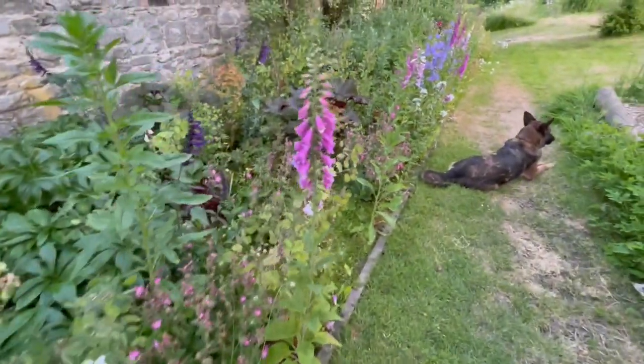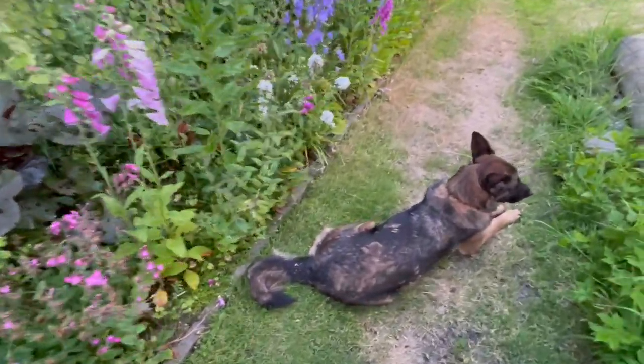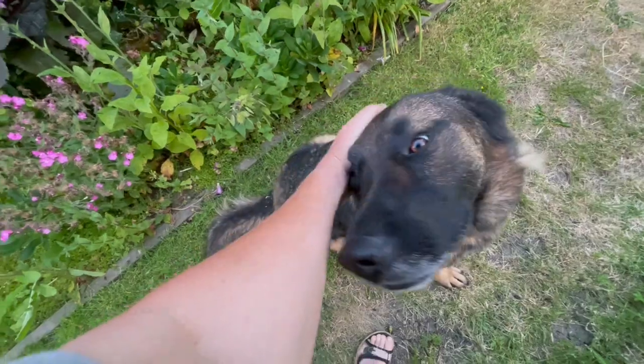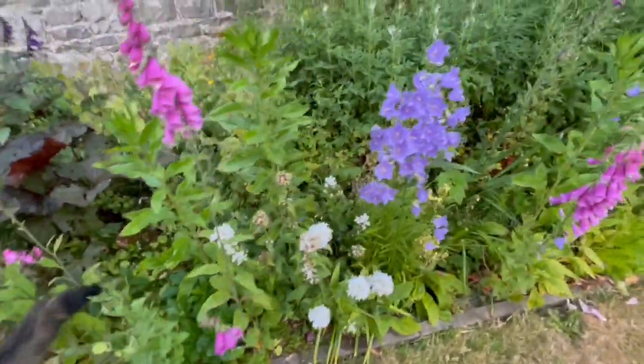My loyal companions, staying with me. You're so good — aren't you so good? And you're so excited. Now your tail is smacking the flowers.